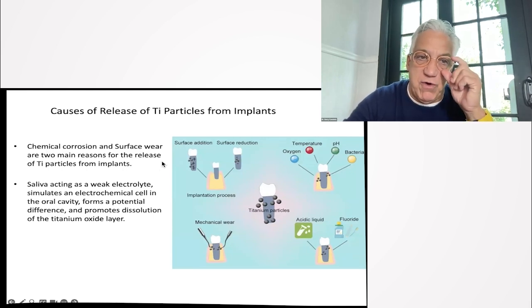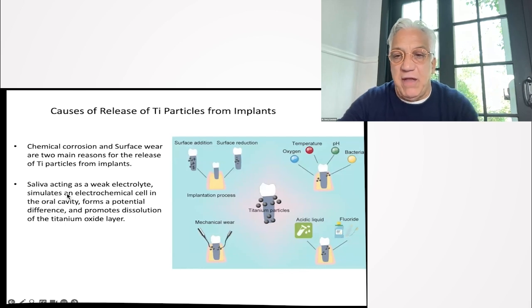We see the causes of particle release include chemical corrosion — and saliva as an electrolyte is a factor. Fluoride also causes corrosion of dental implants.